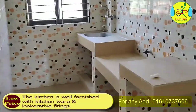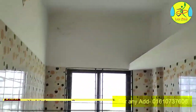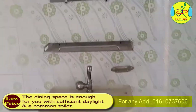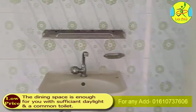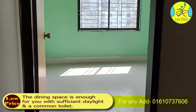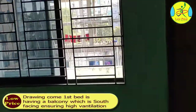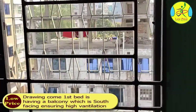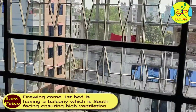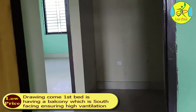The kitchen is well furnished with kitchenware and lucrative fittings. The dining space is sufficient with a common toilet. The drawing room cum first bedroom has a balcony which is south-facing, ensuring high ventilation.